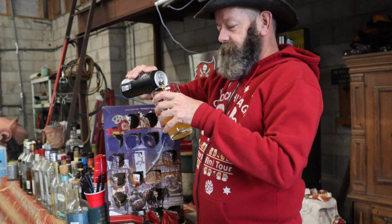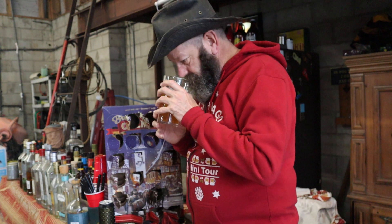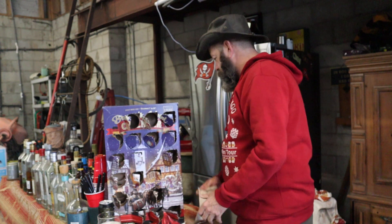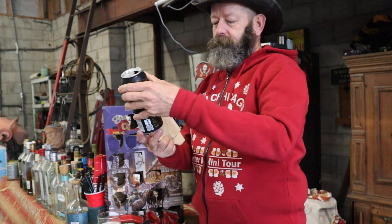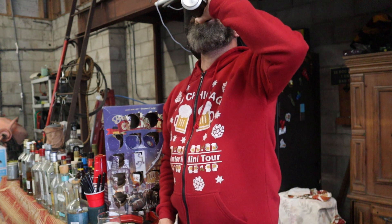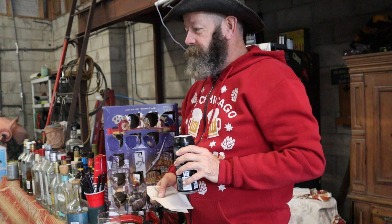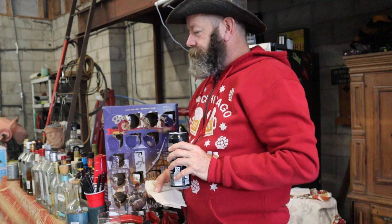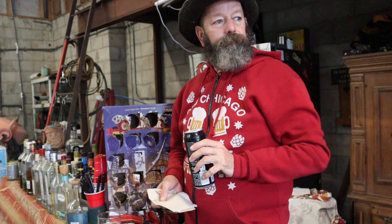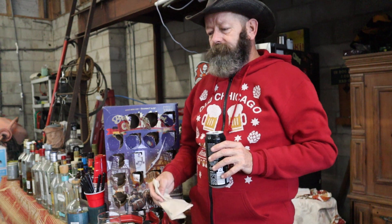Looks like one of those easy drinking beers. Oh, very yeasty — all right, see how it's gonna go. It's definitely cold, whoo.